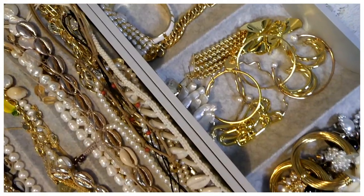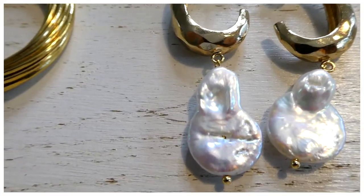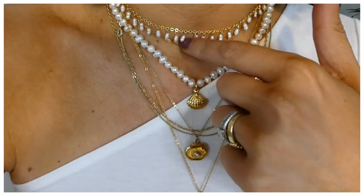Hello guys, welcome back to my channel and welcome to finally my updated jewelry collection video. I've been promising this video for such a long time and I'm finally filming it. If you've been following me for a long time or a short time here on my Instagram, you know that jewelry is such a big part of my personal style.